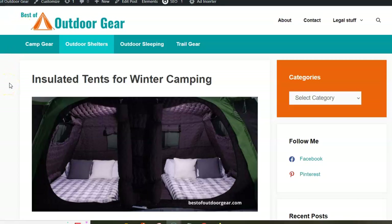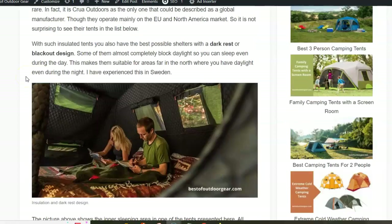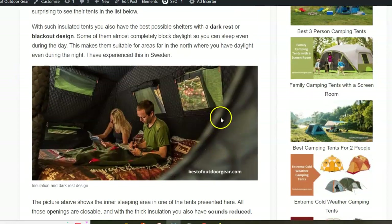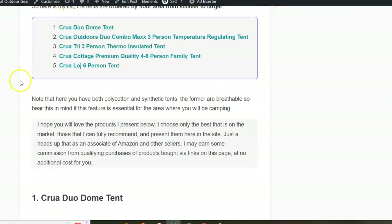Here is my selection of the best insulated tents for camping. You can use them in all seasons and in all weather conditions. If you go around and try to find such a tent, you will realize that the only brand that is globally available is Kuo Outdoors. So all the tents in the list are from this brand, and in all of them you have an inner cocoon and an external shell. The tents are ordered by floor area from smaller to larger.